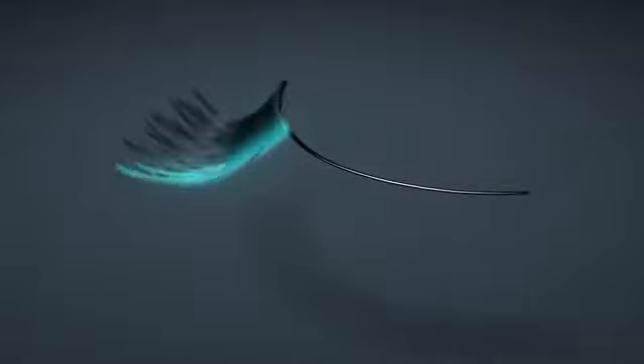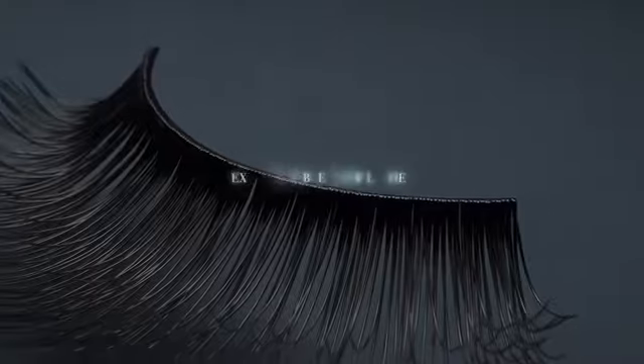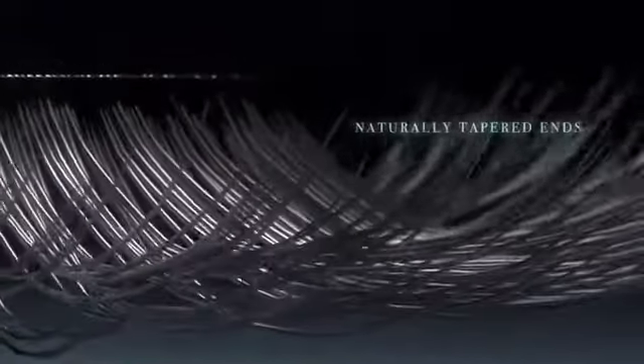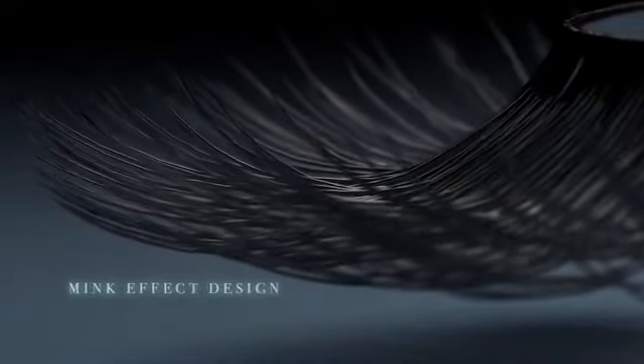It starts with an ingenious lash band that uses knot-free technology for unprecedented layering of lashes. The exclusive blend of human and synthetic hair, along with other features like naturally tapered ends that mimic natural-looking lashes, result in a patent-pending and industry-defining mink effect design — nothing short of a category redefinition of faux lashes.